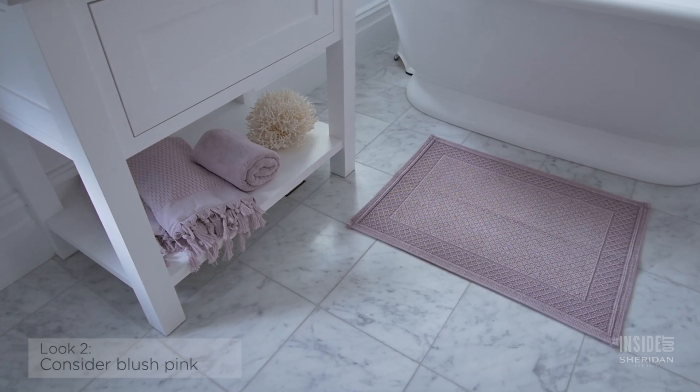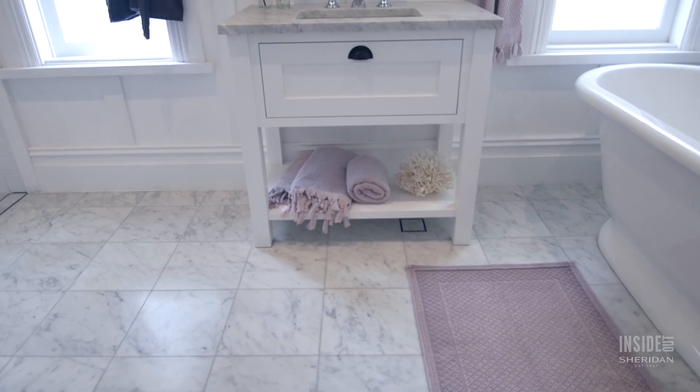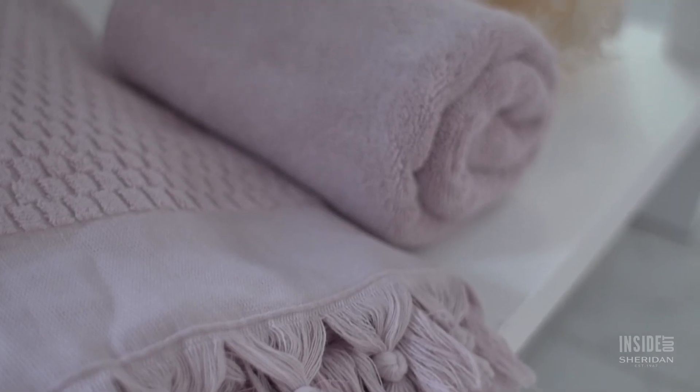This blush pink option is the perfect way to introduce some colour. If you're feeling adventurous but don't want to be too bold, this is a great option.